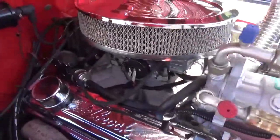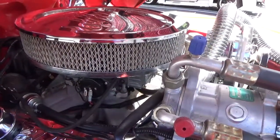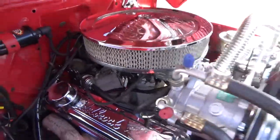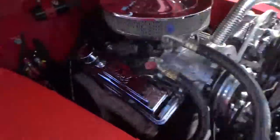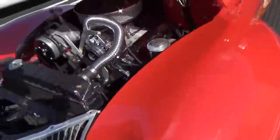Looking into the engine compartment, according to the records it's a freshly rebuilt motor. It has an electric choke, which is really nice because it starts right up. You can see all the wiring and stuff is done professionally. It's clean and neat — that's what you want. It's reliable.